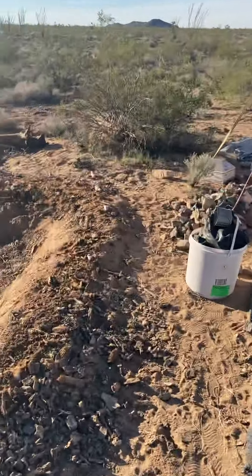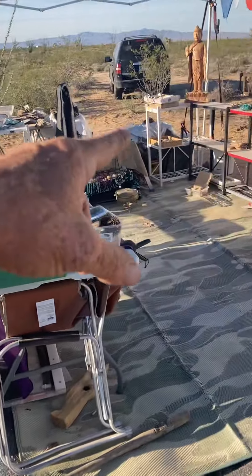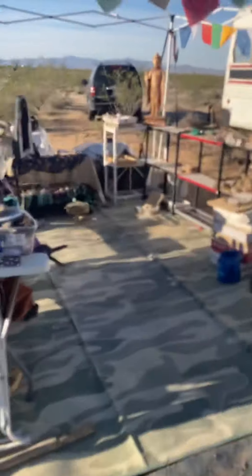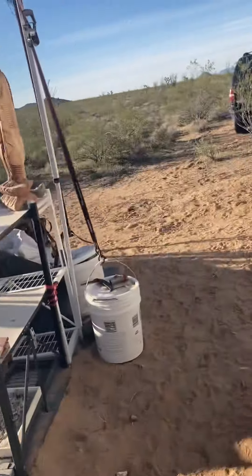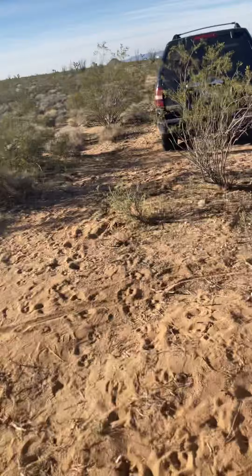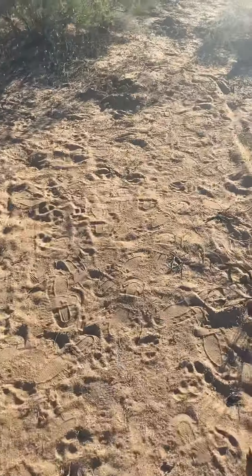That last berm you see right there is going to come all the way up to right here, and it'll all have to be tied in. Then we'll fence off this, and that's going to be our main garden for this year. You can see where I put the line — that's the last swale coming in.